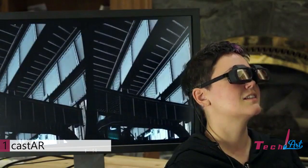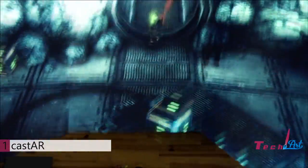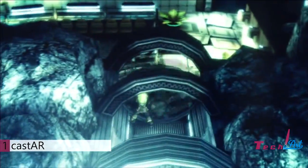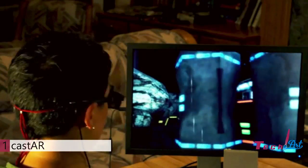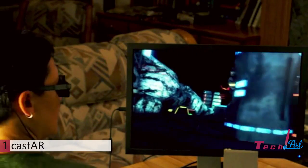We're the only system that has a simple clip-on device that converts the glasses from projected augmented reality to true virtual and true augmented reality. For example, if you want to experience the complete immersion that VR provides, simply affix our true VR clip-on to the glasses. You can even use this to turn your monitor into a fully immersive 3D stereoscopic experience.